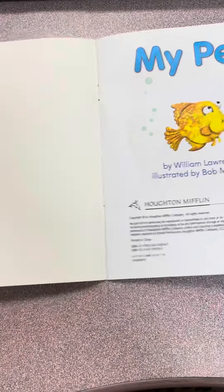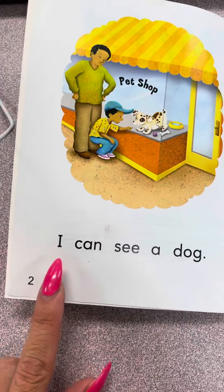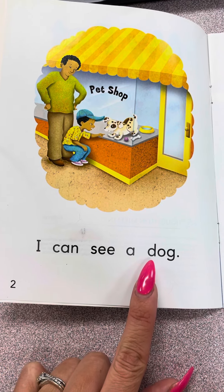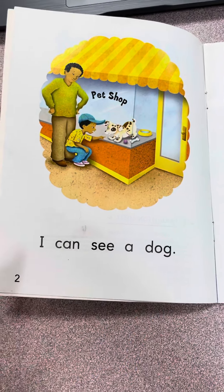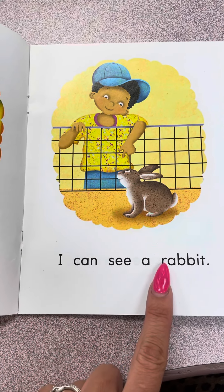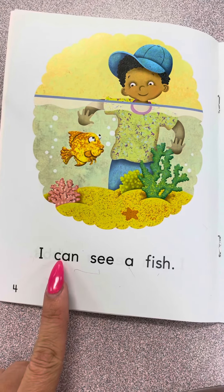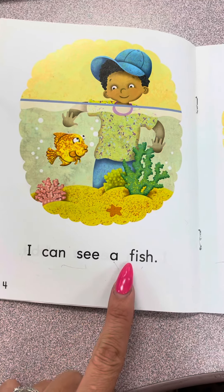My pet. I can see a dog. I can see a rabbit. I can see a fish.